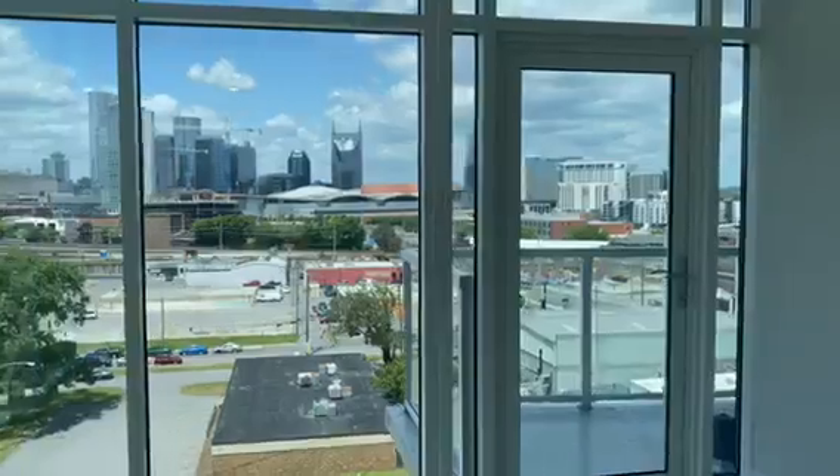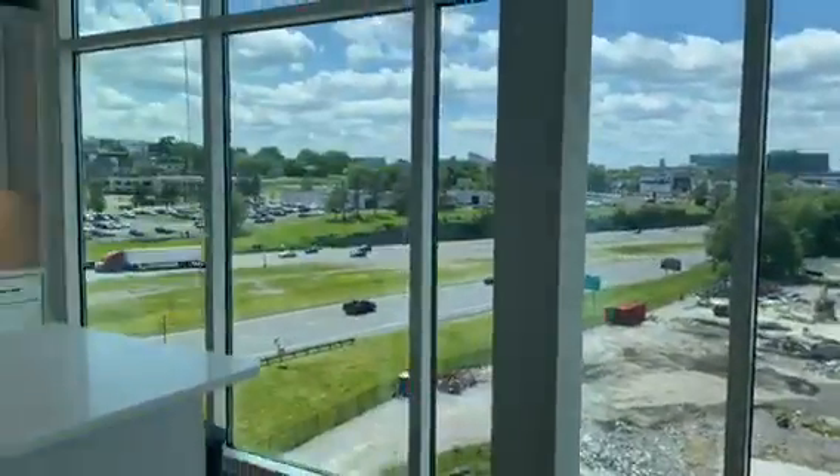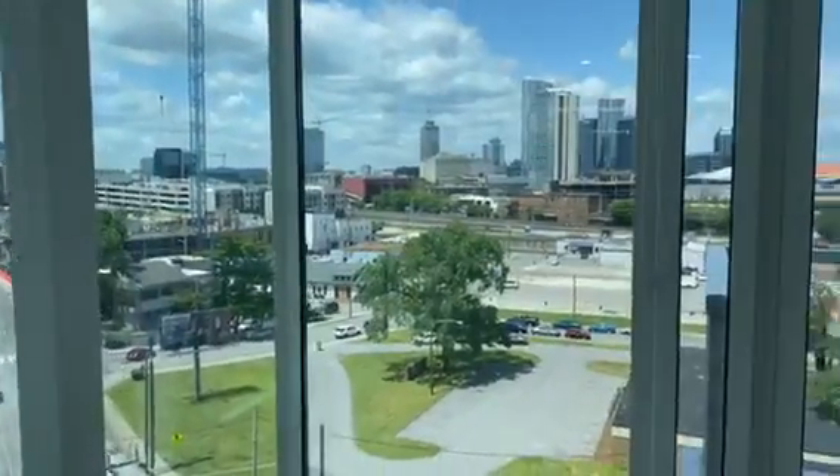Two of your actual walls in the main living area will actually have all windows. You will also have a balcony in this floor plan.